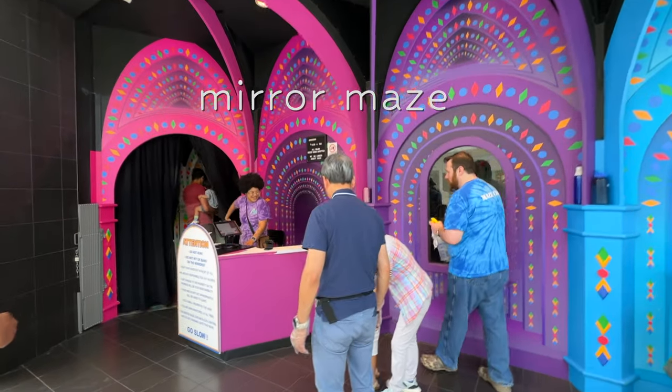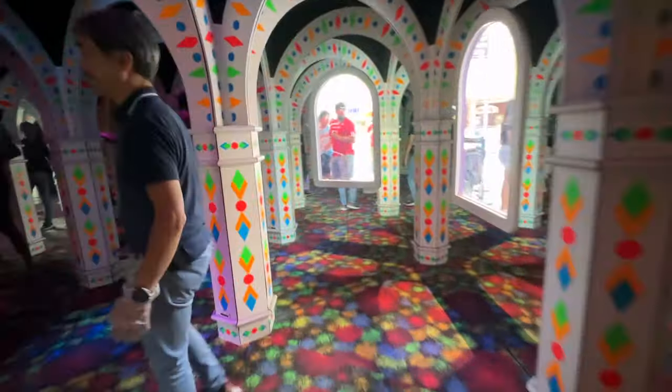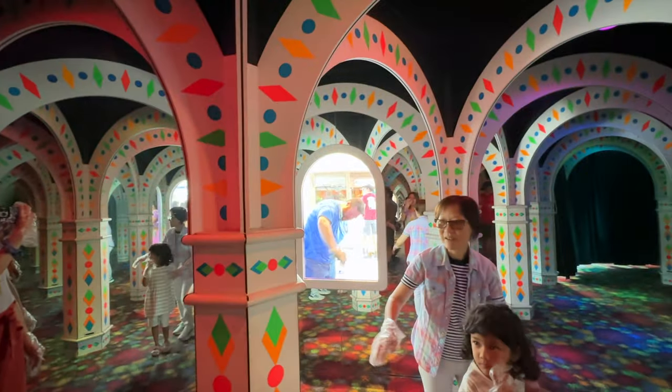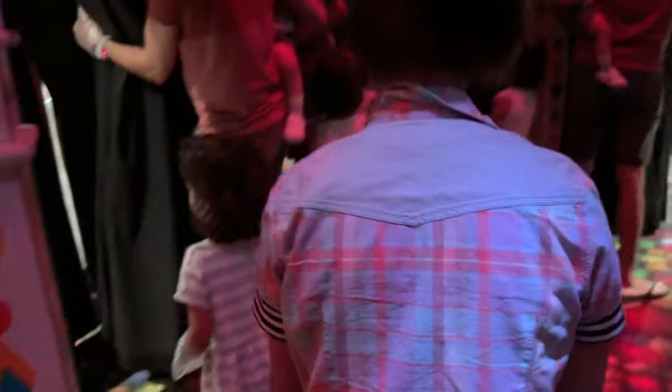First we tried the mirror maze. They give you little disposable gloves so you don't leave handprints on the mirrors — which makes sense, since you do need your hands out touching the mirrors to avoid running straight into one. This maze was such a nauseating experience. I definitely got turned around and was so ready to be done. Luckily my husband is a little more directionally talented; he found the exit and came back for us.